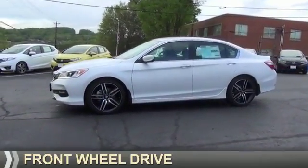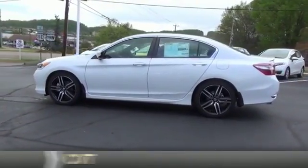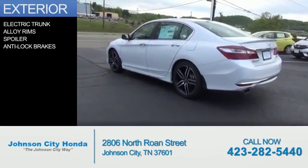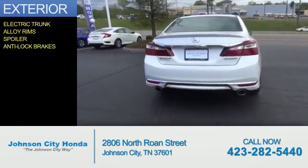It's powered by Front Wheel Drive, a 2.4-liter 4-cylinder engine, and a continuously variable transmission. The features include electric trunk, alloy rims, a spoiler, and anti-lock brakes.